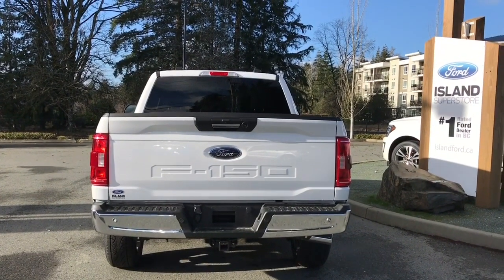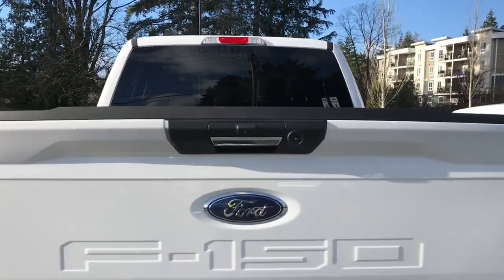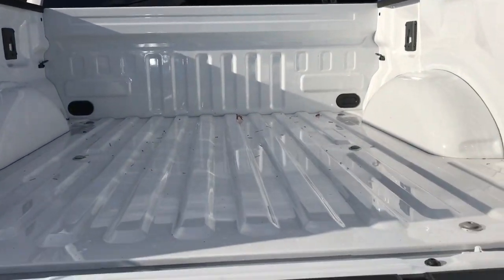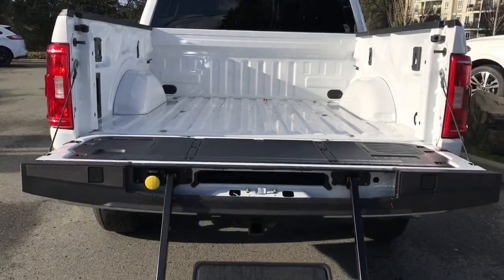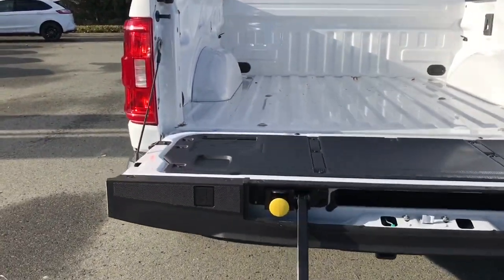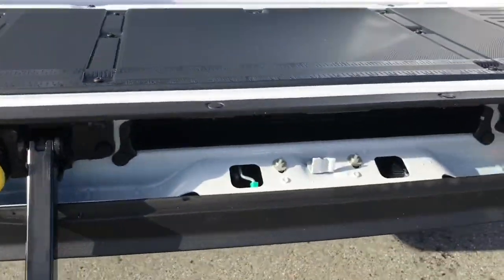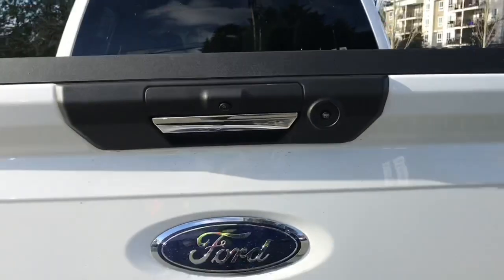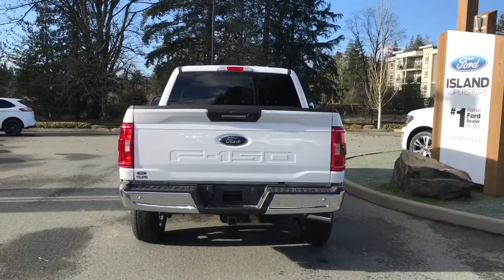There's a 7 pin connector, trailer hitch, and a locking spare tire. When you want to get into the box, simply pull the latch. You've got tie downs in all four corners as well as the box link system, a tailgate step, a workstation, and positions on the right and left to put clamps. Then you just close this up and you're ready to head out on your latest adventure — or lock it up and walk away.